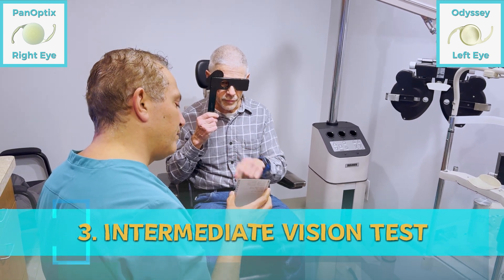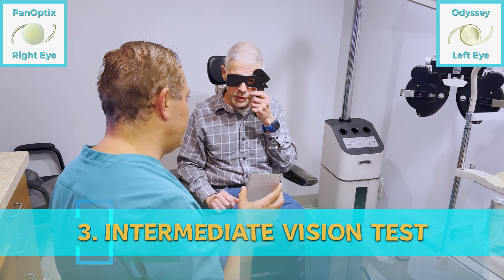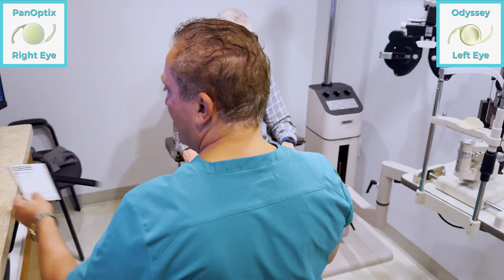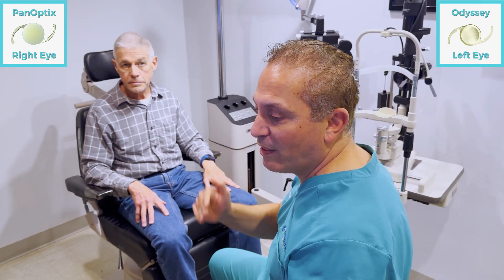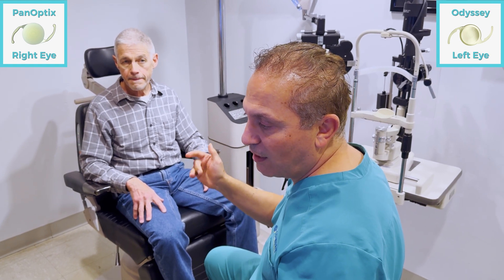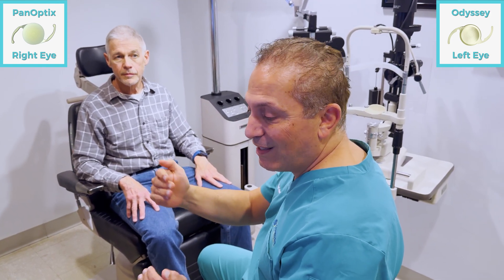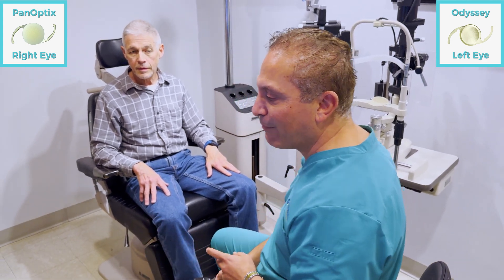For intermediate vision, I held the card a little bit further. The right eye — Panoptix — can see the second line from the bottom. Switching to the left — Odyssey — that's the line above it. So the Panoptix saw better both for near and intermediate, with one-line better vision compared to the Odyssey. And the Odyssey saw slightly better subjectively for distance — both were 20/20, but the Odyssey was a little bit clearer.